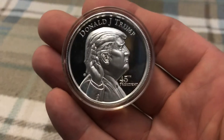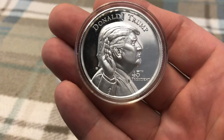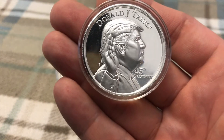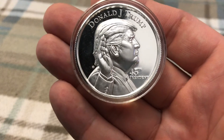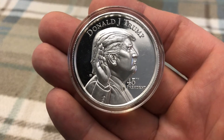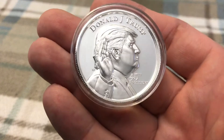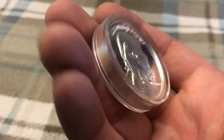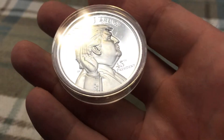And then on this side you have Donald Trump in his Oval Office. It says '45th President Donald J. Trump, two ounces' — thick, thick pieces of silver.